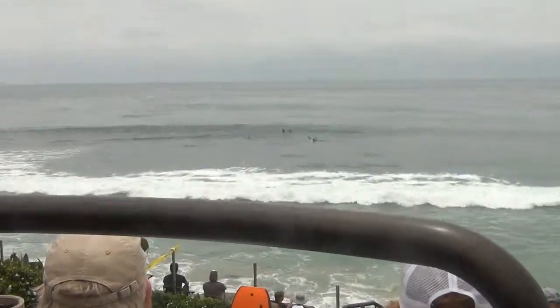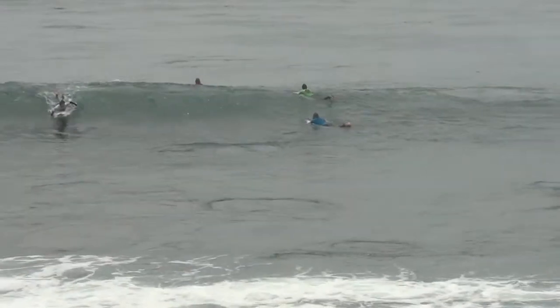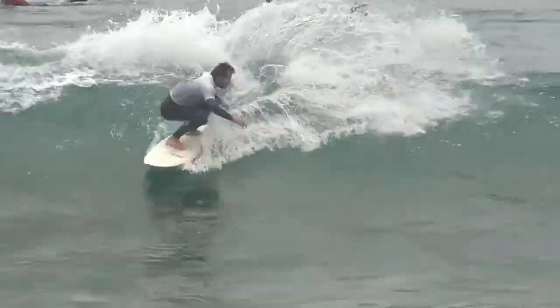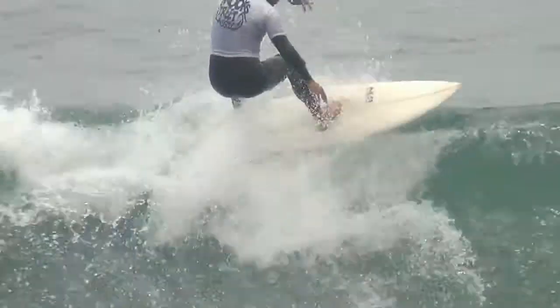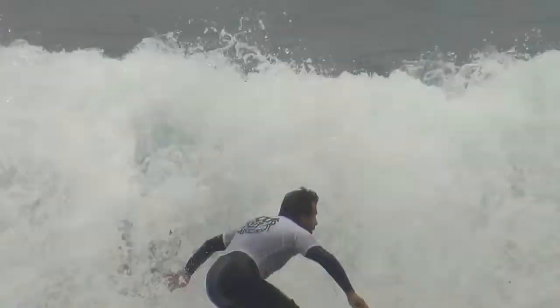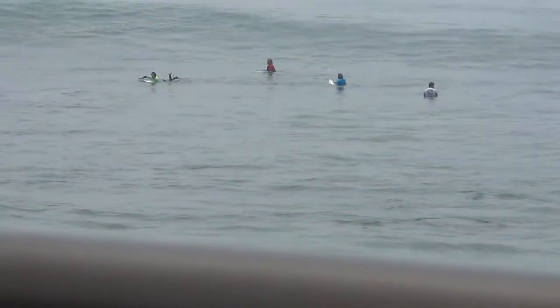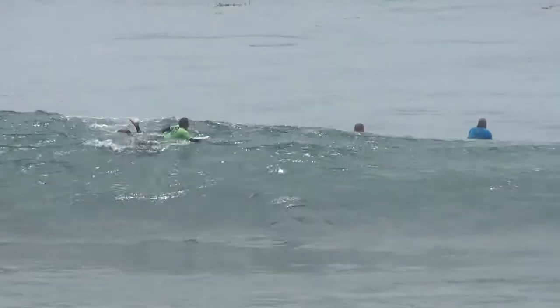In white, Jeff Booth taking a look. Nice looking wave here for Booth as he hits it once — nice floater off the top, coming around to the inside, climbs that foam. Three nice maneuvers. We'll see how the judges look — pretty good wave. We'll see what he can do with it. Waves stacking out the back though.